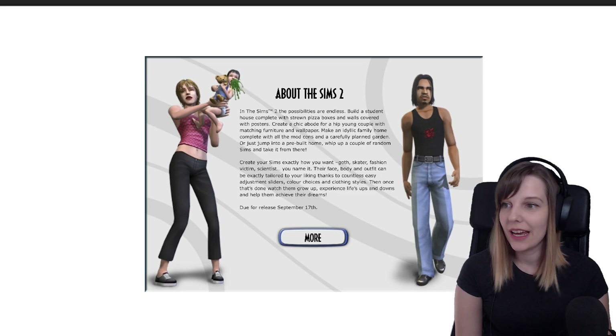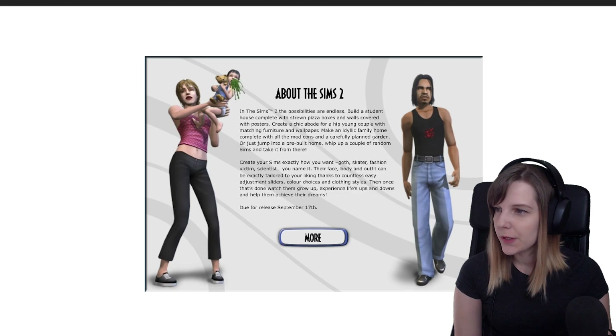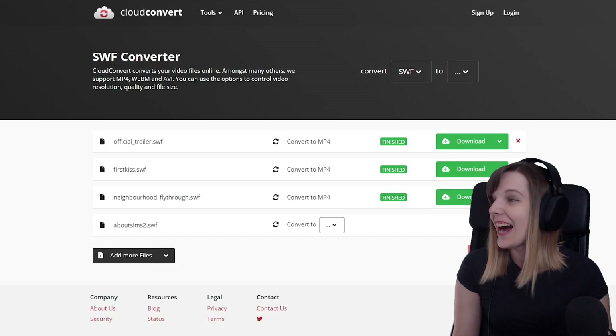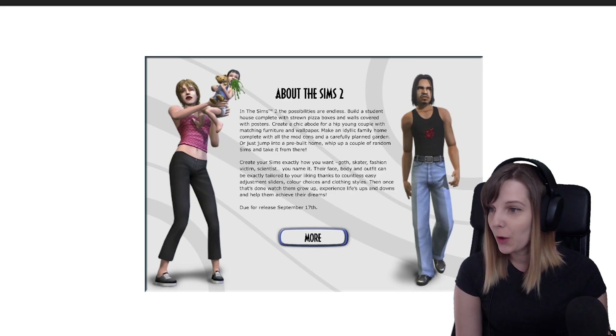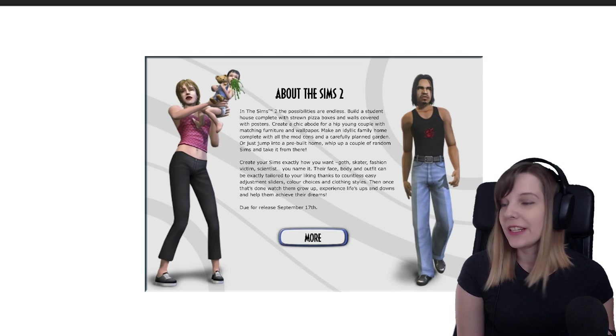Let's check the 'About Sims 2' section. It says: 'In The Sims 2, the possibilities are endless — whether a student house complete with strewn pizza boxes and walls covered with posters, create a chic abode for a hip young couple with matching furniture and wallpaper, make an idyllic family home complete with all the mod cons and carefully planted garden, or just jump into a pre-built home.'